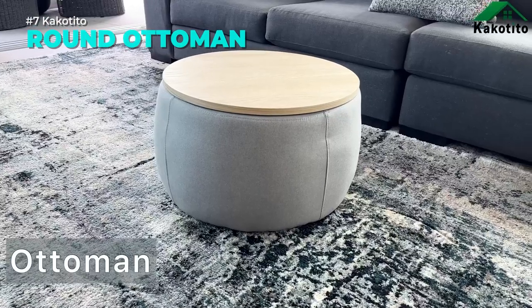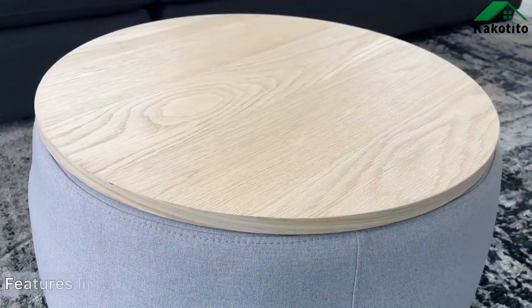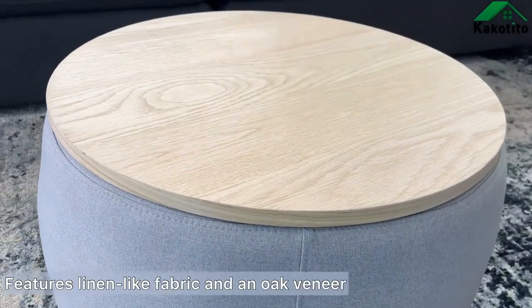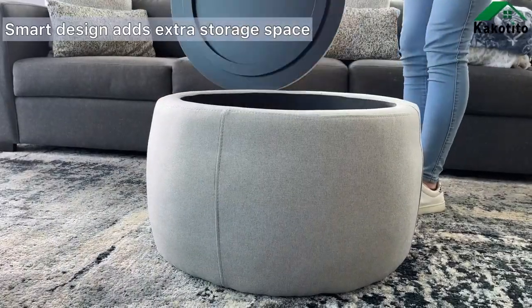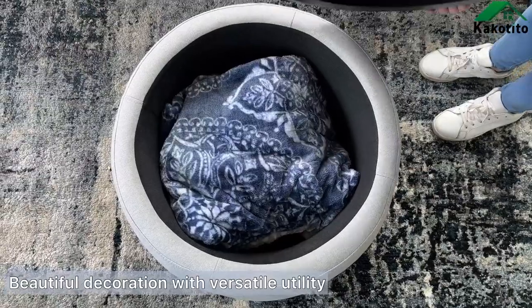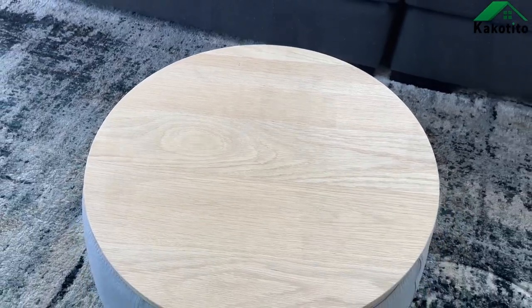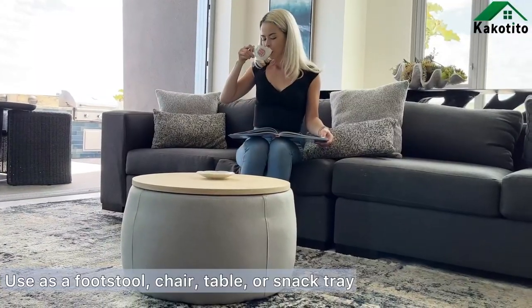A cozy and elegant addition to your home, this round ottoman is more than just a footstool. It offers spacious hidden storage for your belongings, a removable wood lid for easy access, and a fabric cover for a soft touch. Whether you use it as a coffee table, an end table, or a seat, this ottoman will blend in with any decor style. No assembly required — just enjoy the comfort and convenience.